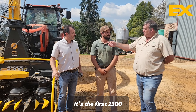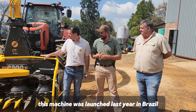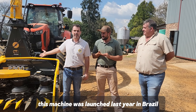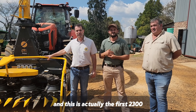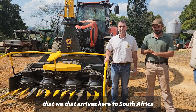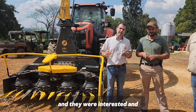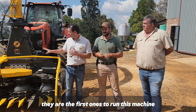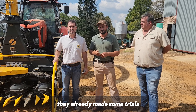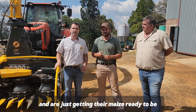Maybe just mention — this is the first JF 2300 AT that we've seen in partnership in Southern Africa. It was launched last year in Brazil, and this is actually the first 2300 AT to arrive here in South Africa. We talked with them at Nampo last year, they were interested, and fortunately they are the first ones to run this machine. They've already made some trials and are just getting their maize ready to harvest this season.